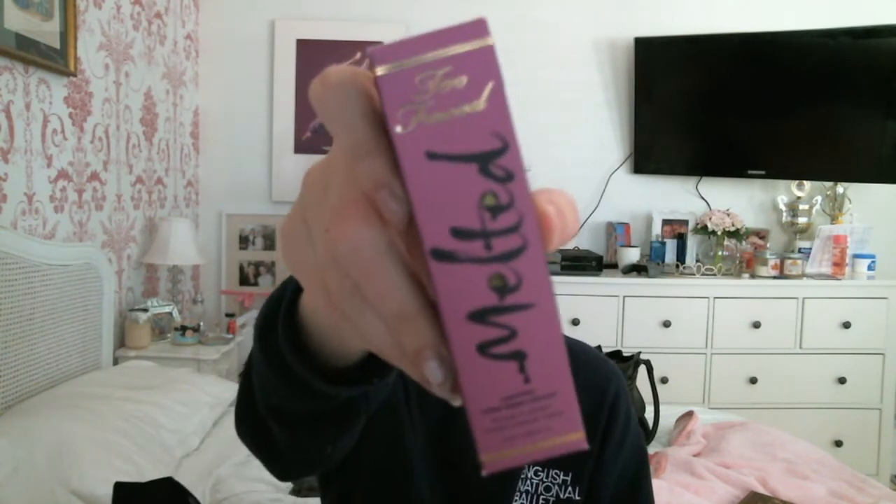Another thing that's been on my list for so long but is never in stock at my Mecca is the Too Faced Melted Lipstick in Melted Fig. I'm in love with this color - I swatch it every time I go into the store and they're always like, 'No, sorry.' So I finally got one and I'm so excited.